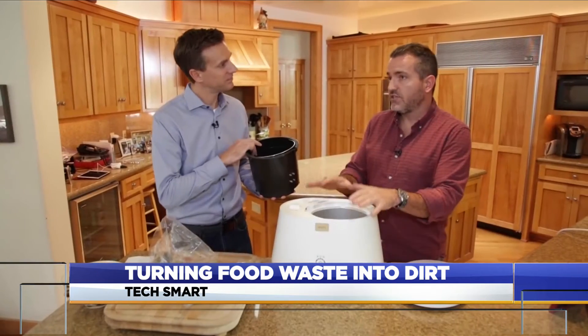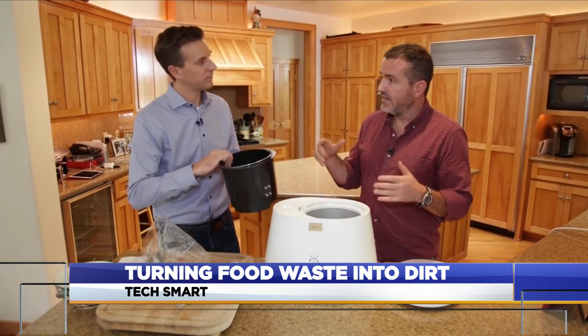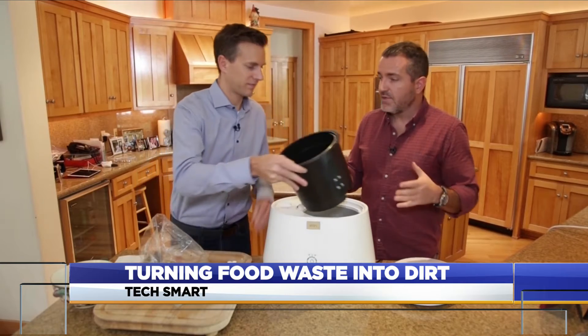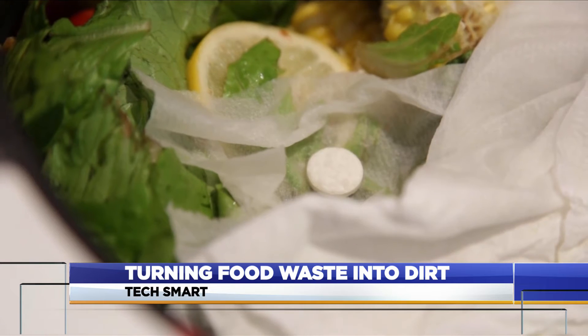The machine itself has a bunch of sensors and software in it that's monitoring humidity, heat, and oxygen, so that we can kind of design the environment for a breakdown. Add some water and a special tablet loaded with bacteria to help jumpstart the process. You turn it on when you go to sleep, kind of what you do with your dishwasher, and while it's running, effectively it's taking all that and turning it into usable dirt.